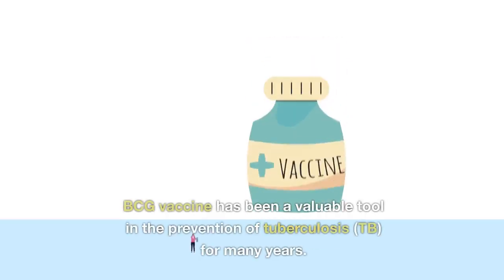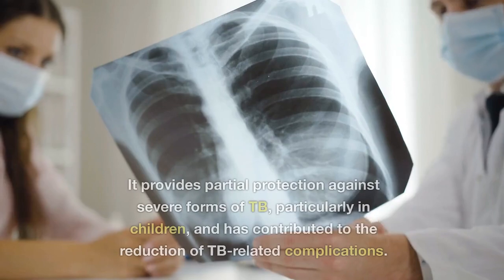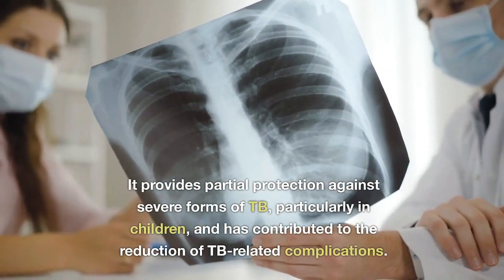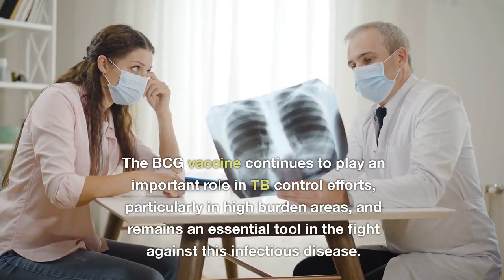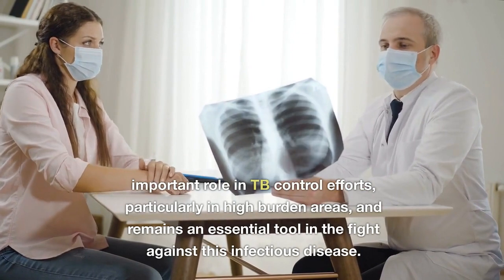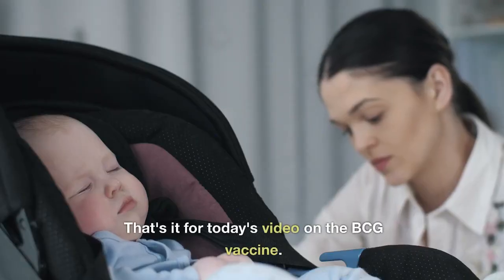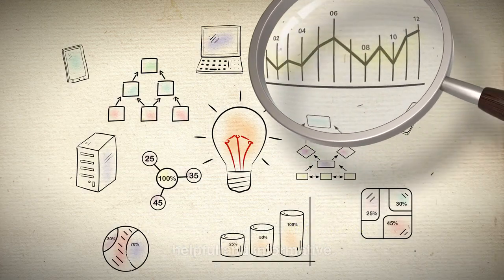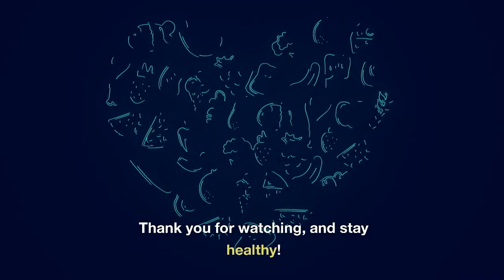In conclusion, the BCG vaccine has been a valuable tool in the prevention of tuberculosis for many years. It provides partial protection against severe forms of TB, particularly in children, and has contributed to the reduction of TB-related complications. The BCG vaccine continues to play an important role in TB control efforts, particularly in high-burden areas, and remains an essential tool in the fight against this infectious disease. That's it for today's video on the BCG vaccine. Don't forget to subscribe to our channel for more health-related content. Thank you for watching, and stay healthy.